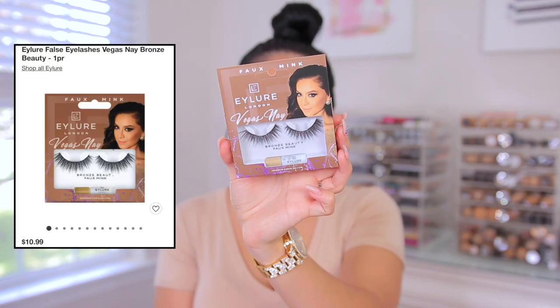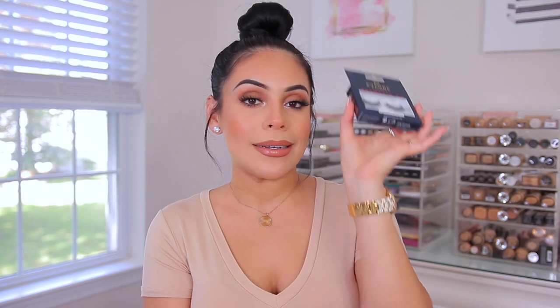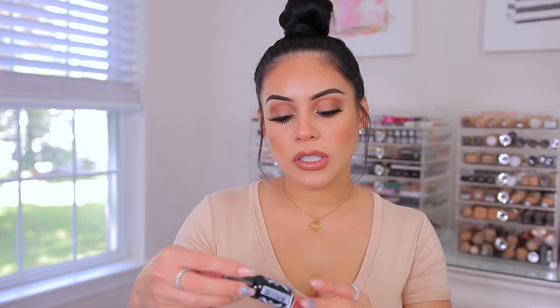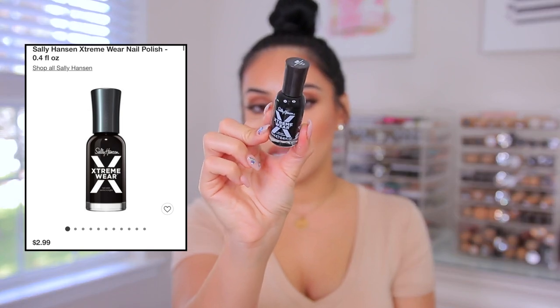This is the only beauty-related thing I got. I got two pairs of lashes — these I've tried before but haven't used in a while. These are the Faux Mink Bronze Beauty lashes from the Vegas Nay collection — really pretty, wispy, dramatic lashes. I also got the Dramatic 3D number 196 lashes, which look very pretty for fall or any smoky kind of look. And I got a black nail polish — the Sally Hansen Extreme Wear Nail Color in Blackout — because I love black on the toes for fall and winter.